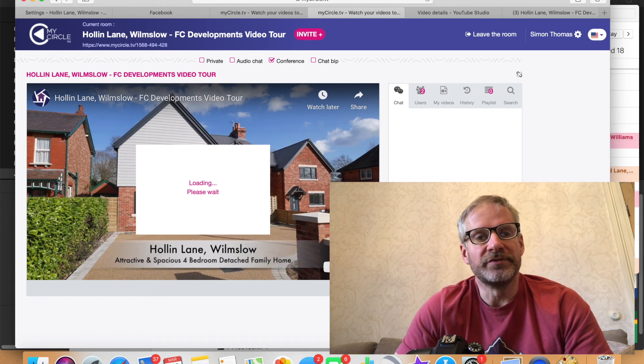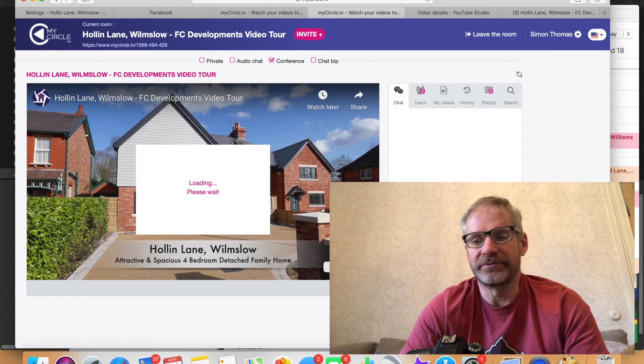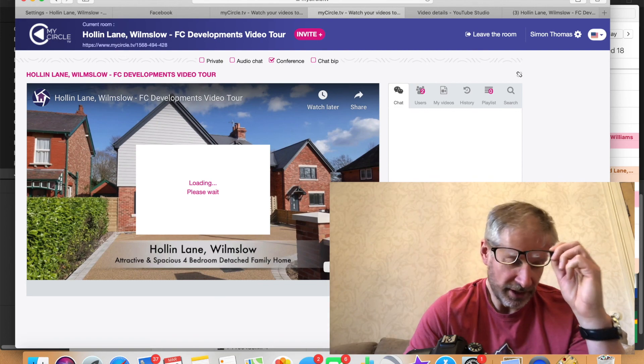There's no charge for MyCircle.TV, so if you've got a video tour of a property, once you've set it up you're good to go. I think it's going to be really useful at the moment. Let me know if you've got any questions about it or if I can help in any other way.